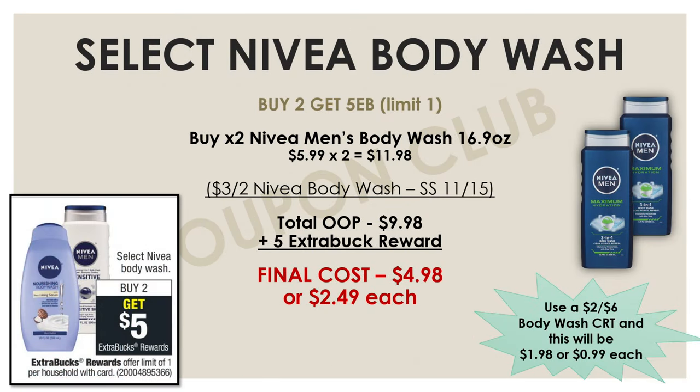This week we also have a really great deal on Nivea body wash. Select Nivea body washes are on sale for buy two and get five extra bucks. The men's Nivea body wash is the cheapest at $5.99, so two of them would be $11.98. Use a three-off-two Nivea body wash insert coupon from the November 15th SmartSource to bring your total to $9.98. After your $5 extra buck reward, the final cost for both is just $4.98 or $2.49 each. If you have a two-off-six body wash CRT as well, your final cost drops to just $1.98 or $0.99 each.